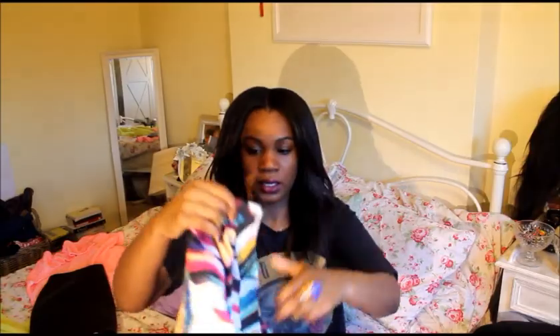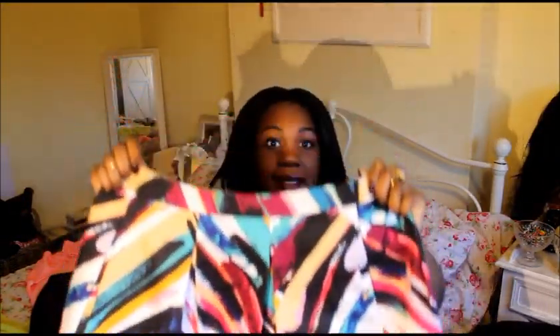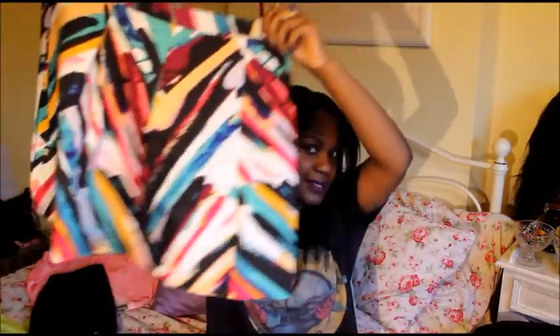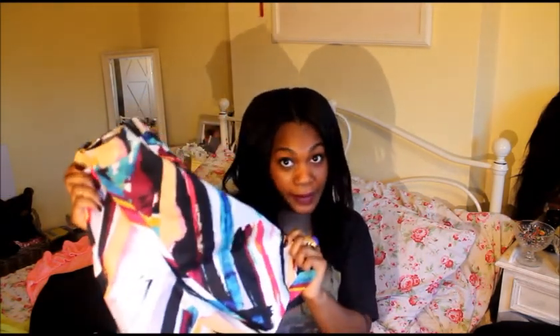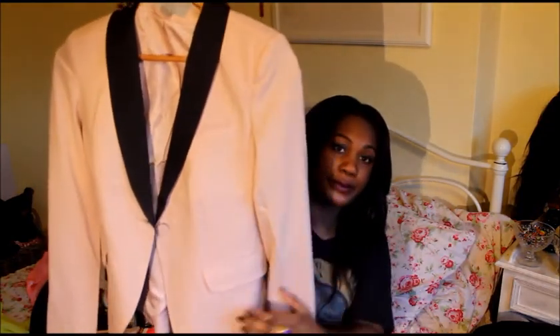Then I got this A-line skirt from H&M — it's not really something I would have normally picked up, but I thought it was really sweet. Because I've got to see a lot of clients and go to a lot of roadshows and be out of the office quite a bit, I thought this would be quite nice. It still has a bit of personality but it's dressy enough with tights. This was also four pounds.